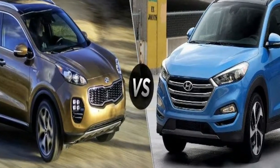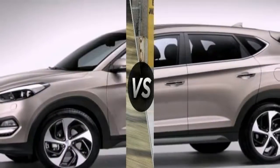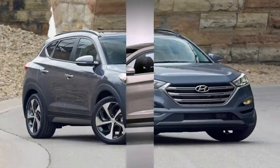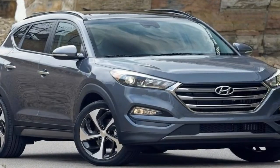Refinement is the name of the game here and the Tucson really is a smooth and quiet operator, isolating those inside from everything else outside at least as well as any rival in the segment. All of the available engines are quiet and the gearbox is slick to use, but the automatic is a little slow-witted at times.